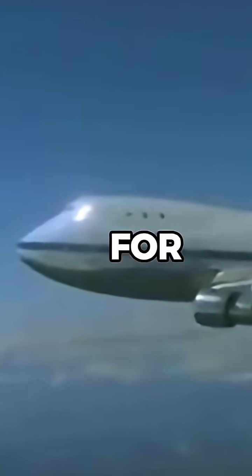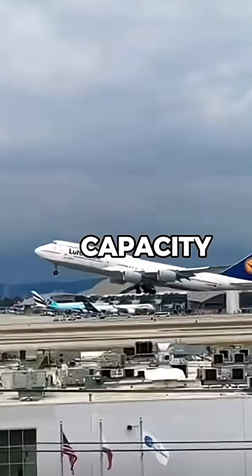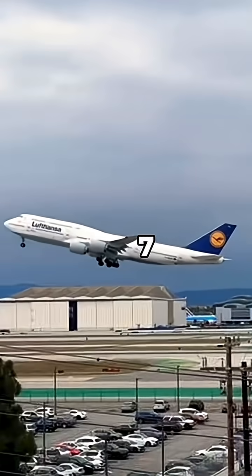Why did Boeing make the 747SP? Let me explain. In the 1970s, airlines were looking for an aircraft that could fly longer distances but still offer the capacity and comfort of the iconic Boeing 747.